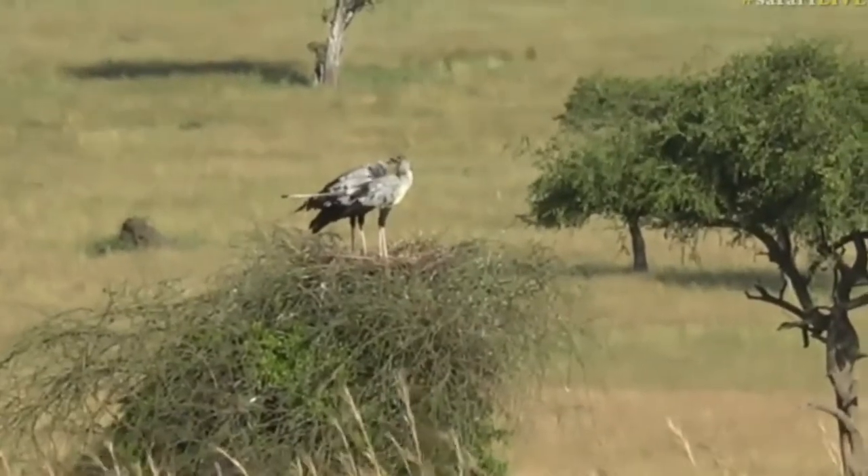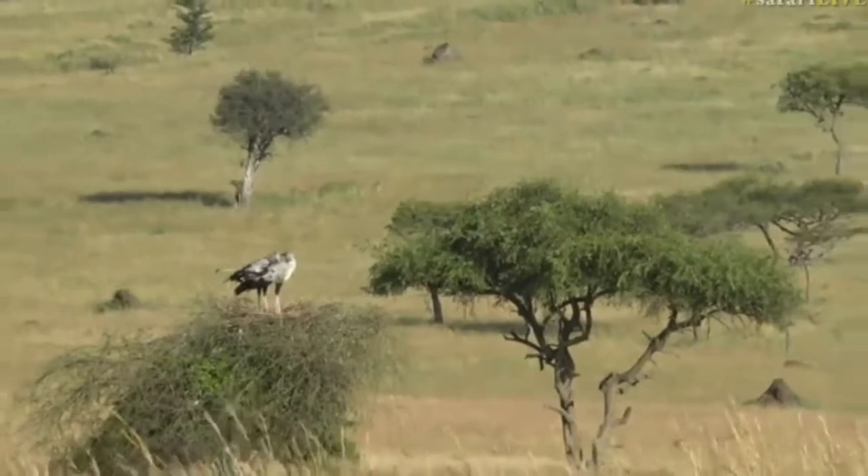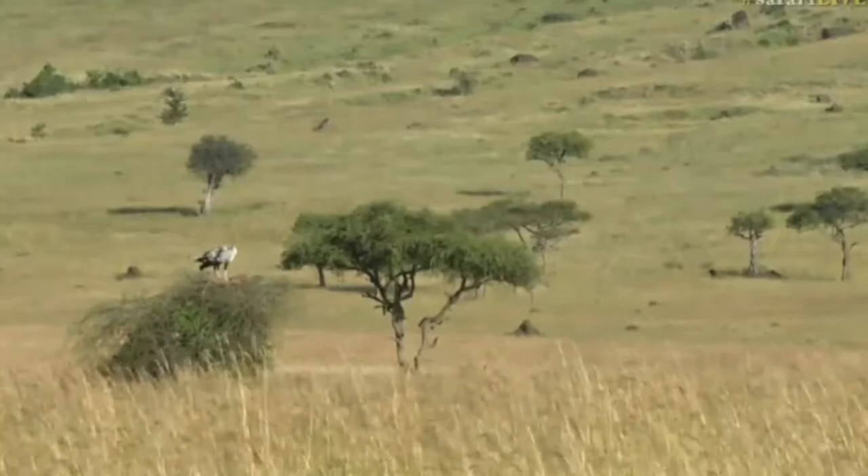This is ideal habitat for a secretary bird — nice long grass, lots of snakes and lizards to trample. They have a very varied diet and quite a big home range.